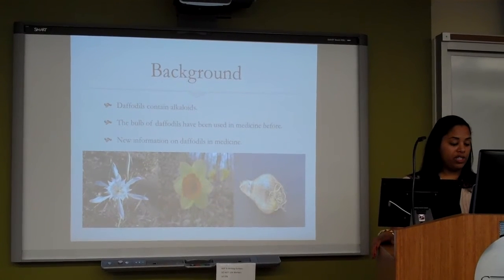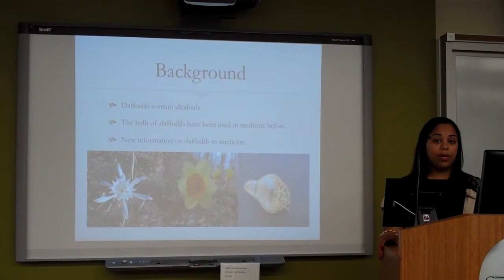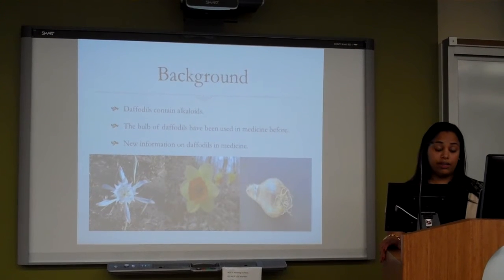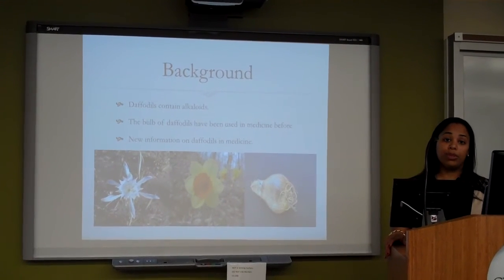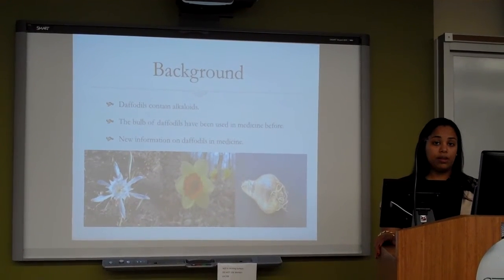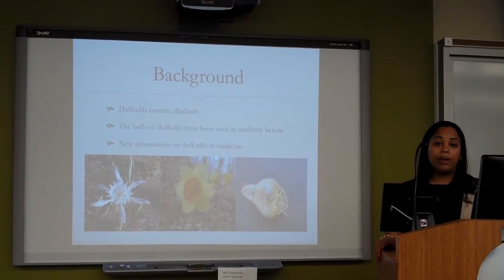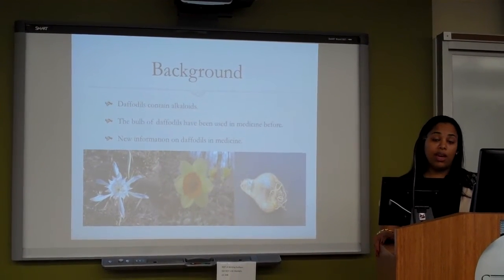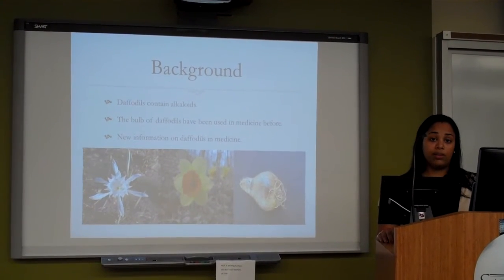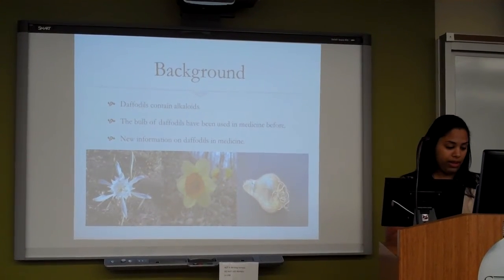New information on daffodils in medicine. Daffodils are now being used to help treat people who have Alzheimer's disease. The alkaloids that daffodils contain help stimulate memory, which is very vital to a person who suffers from Alzheimer's disease. There was also a study done on HIV and cytomegalovirus infections, and it showed that a substance taken from the daffodil inhibited the infections. This is now leading to further research and study on daffodils.